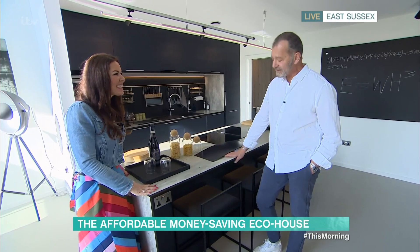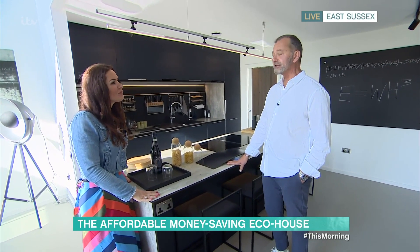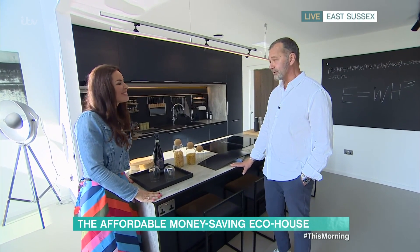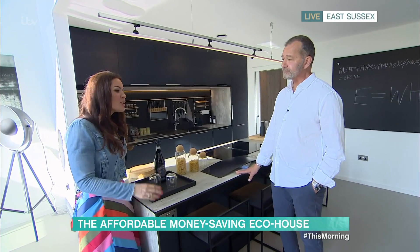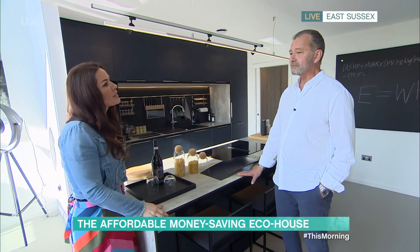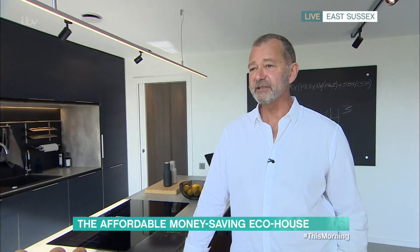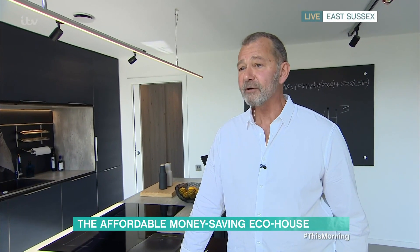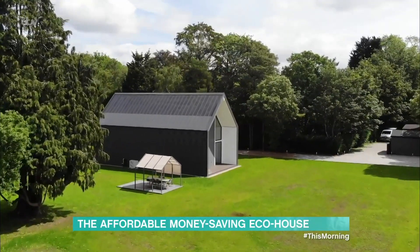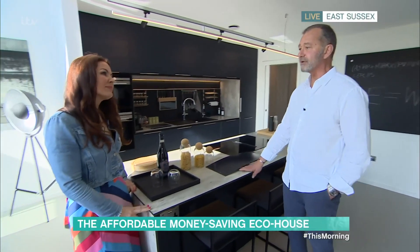Have you sold any? Yes, we have signed our first licences to individuals and developers, and it's very exciting because we haven't actually started marketing yet — that starts probably in April. Is this the future of new builds? I personally think it has to be. It's our responsibility for ourselves, for our children, and for future generations. We must address the climate crisis and the energy crisis. It's our duty, really.